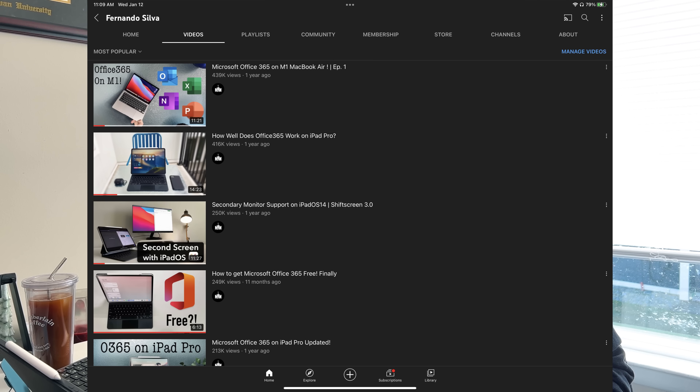What is going on everybody, Fernando Silva here with another video. If you guys have followed the channel, you'll probably know that the top four out of my top five videos are all related to Microsoft Office on the iPad Pro. There's a huge market for people that want to use a professional service like Microsoft Office — Word, PowerPoint, Excel — in a package like the iPad Pro where it's easy to use and very versatile, whether in tablet mode or laptop mode.